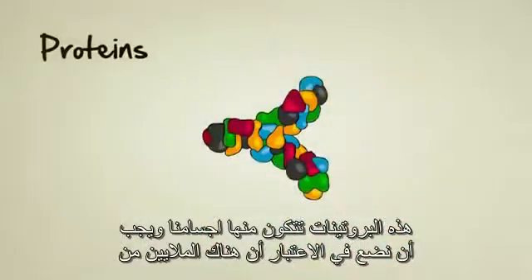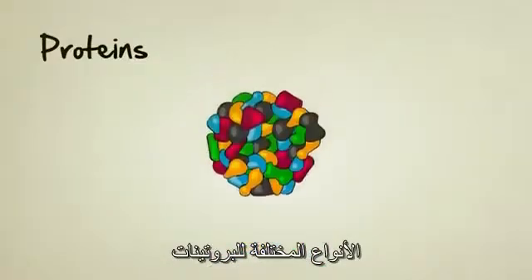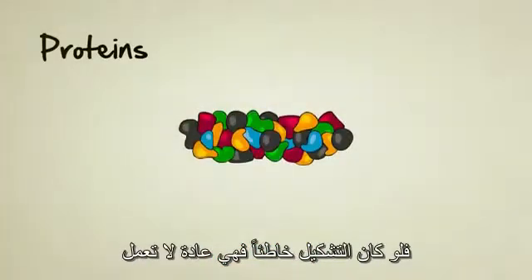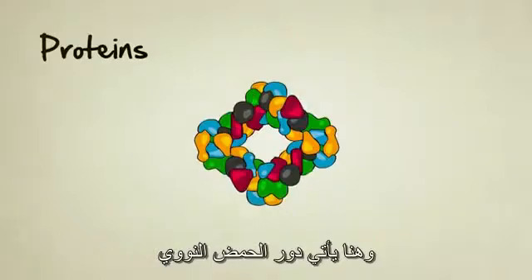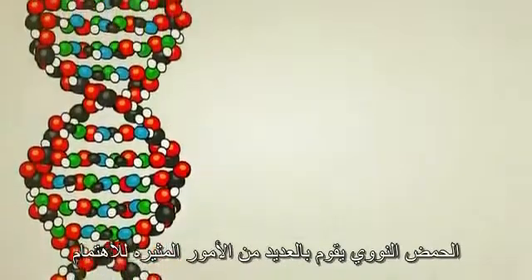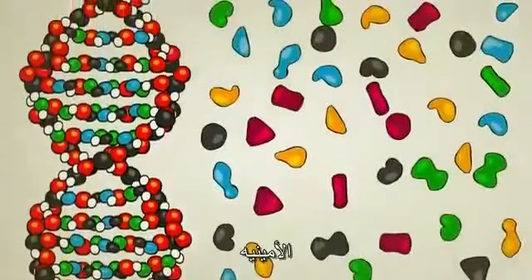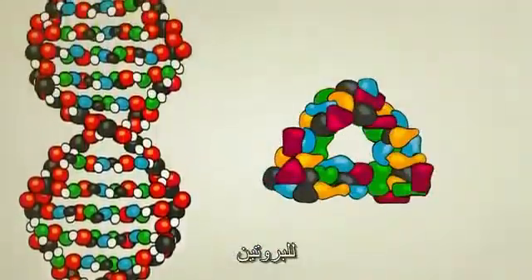These proteins that make up our bodies — and keep in mind there are millions of different kinds of proteins — they each have to be formed in the perfect shape in order to function. If they're the wrong shape, they usually won't work. That's where DNA comes in. DNA does a lot of interesting things, some of which we don't fully understand, but one of its main and most well understood functions is to tell amino acids how to line up and form themselves into the perfect protein shapes.